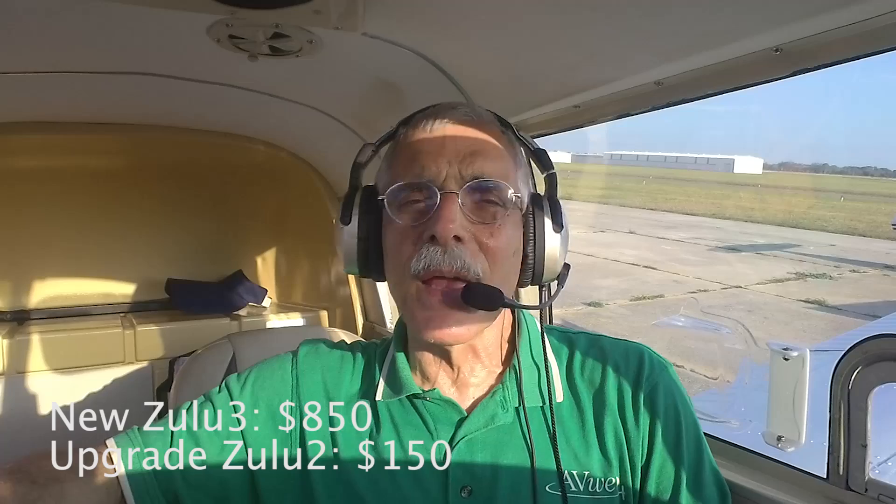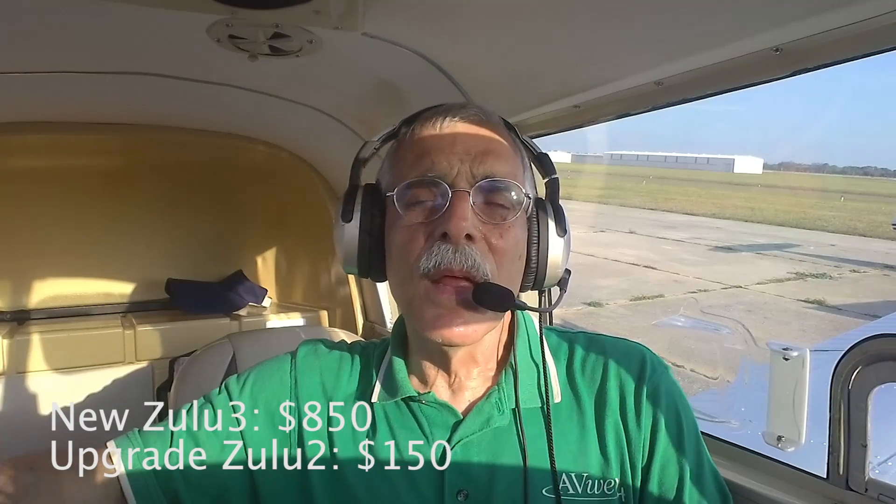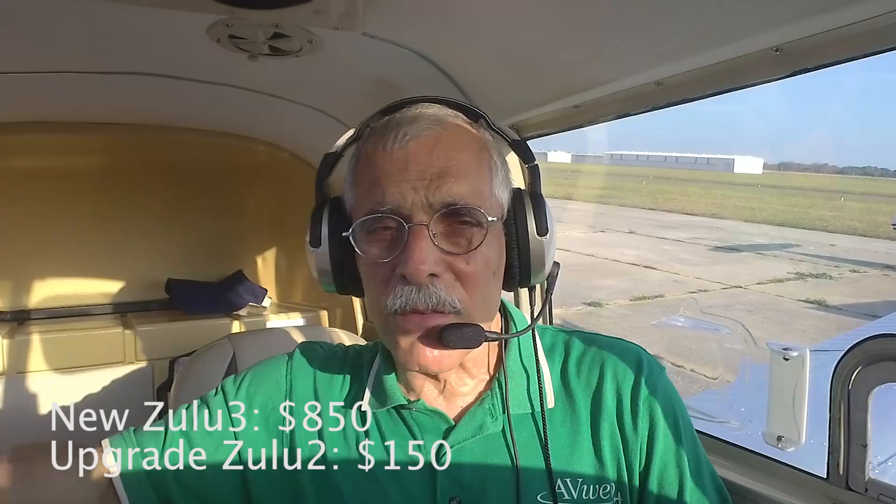This headset is priced at $850, which is about $150 less than these high-end noise-canceling headsets have typically been priced at, and they're offering a really aggressive trade-in deal.